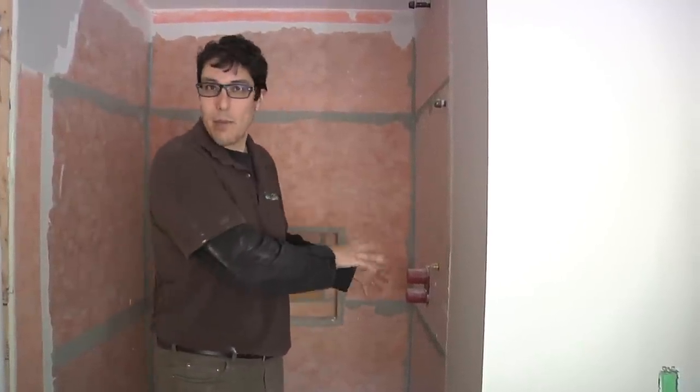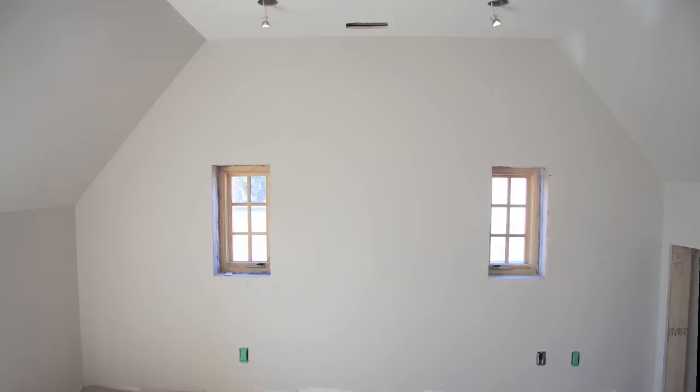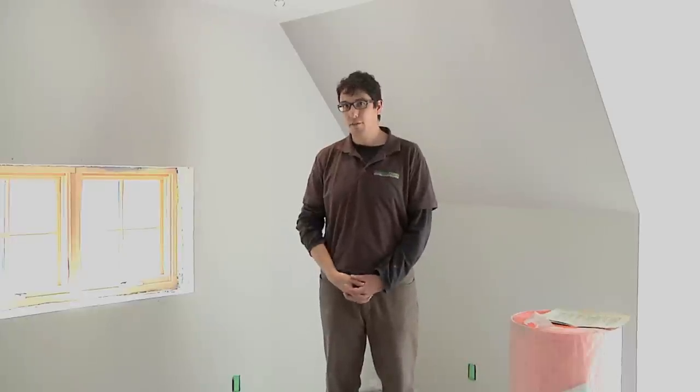One thing people don't realize is that in Canada, plumbing valves can actually have up to 7% lead. All of the drywall in our projects is 99% or more recycled content, and all of the priming in this room uses a zero VOC primer.